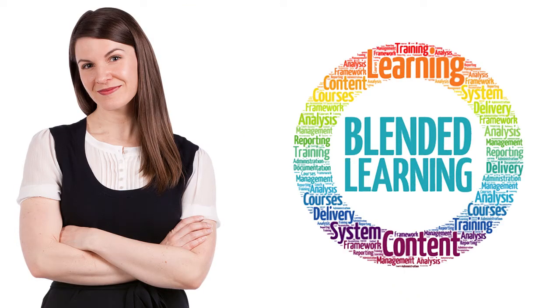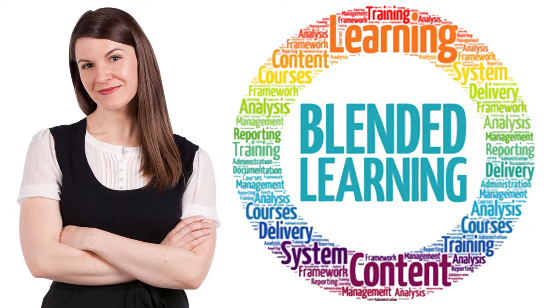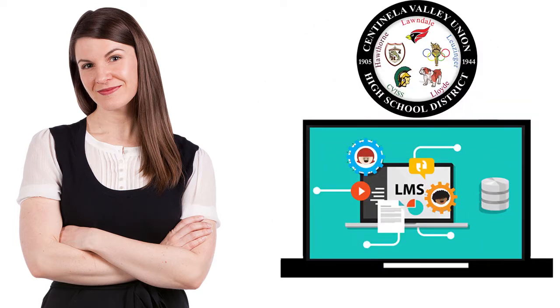You may be wondering how the computers will be used in the classroom. At Centinella Valley, we focus on a blended learning model for the classroom. With blended learning, students have the advantage of face-to-face classroom instruction and support from an experienced teacher, along with the added benefits of an online learning management system.